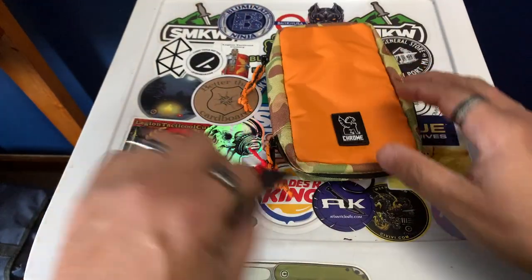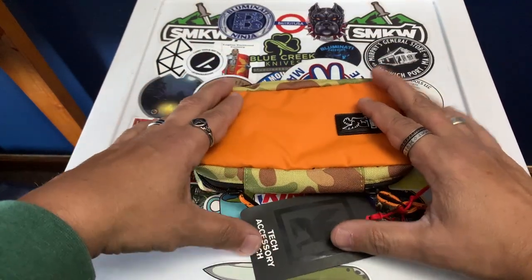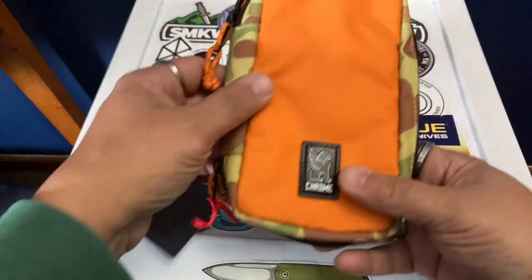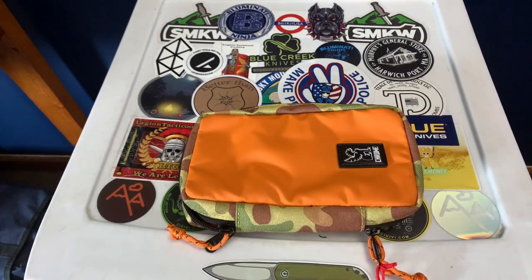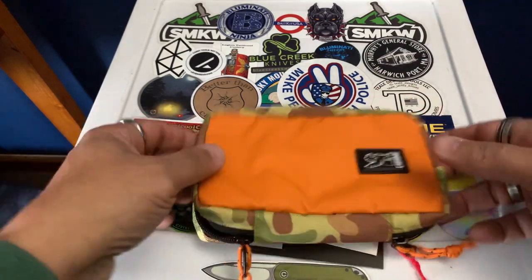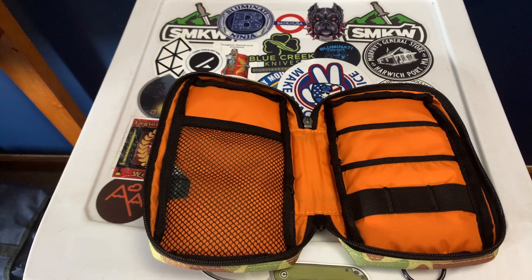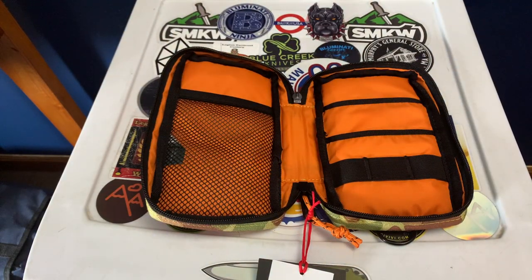Overall it looks solid — I love the duck camo pattern with the orange accents. I'll start using this for some purpose, maybe its intended tech accessory use. I don't think it'll fit in my four-liter bag so I'd have to carry it standalone or in a larger backpack. It's definitely a good fit if you have a larger bag. It's YKK throughout — you can see it right on the zipper.